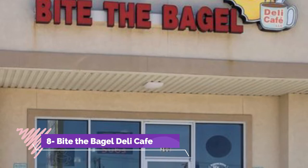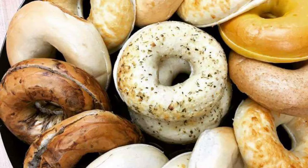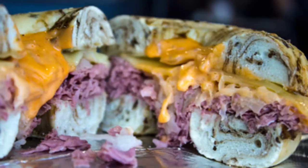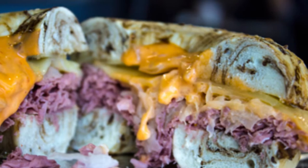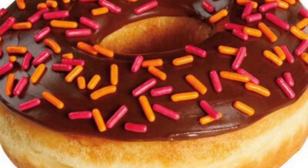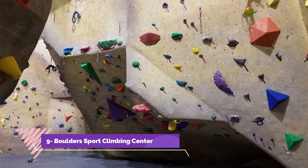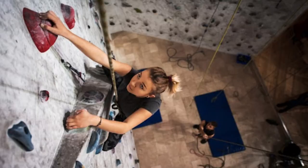Number eight: Bite the Bagel Deli Cafe. Authentic New York-style bagels right in the heart of Texas — Bite the Bagel Deli Cafe serves fresh baked, made-from-scratch bagels in a variety of flavors and toppings. The bagels are also used in their delicious breakfast sandwiches, many of which are available all day. Try a bacon, egg, and cheese bagel or a Reuben bagel — they even serve bagels and lox. Bite the Bagel also sells sub sandwiches, homemade soups, muffins, cinnamon rolls, and coffee and espresso.